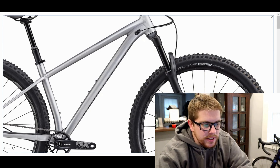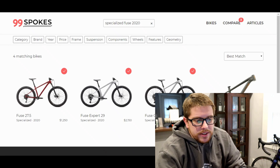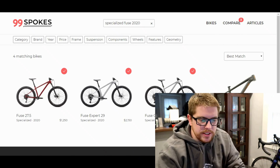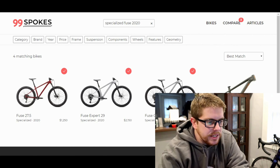To compare these bikes, I like to go to 99 Spokes. It's a website that lets you look up bikes and compare them — everything from geometries to part specs. Since I'm looking at the same lineup, the geometry really doesn't change much. I know I'm going to need a medium, so that part doesn't matter to me.